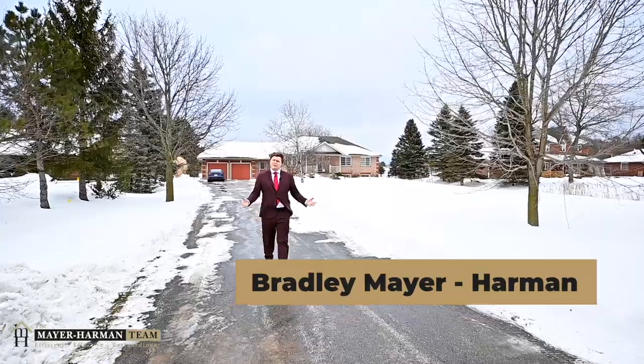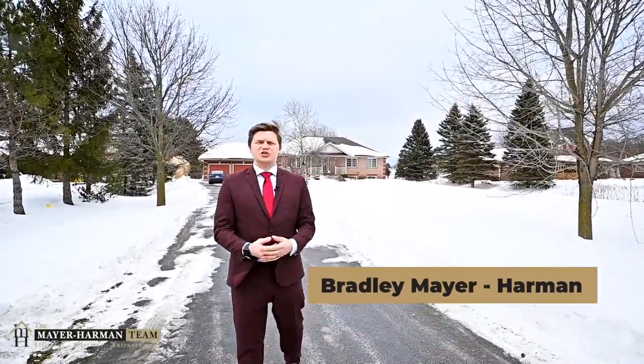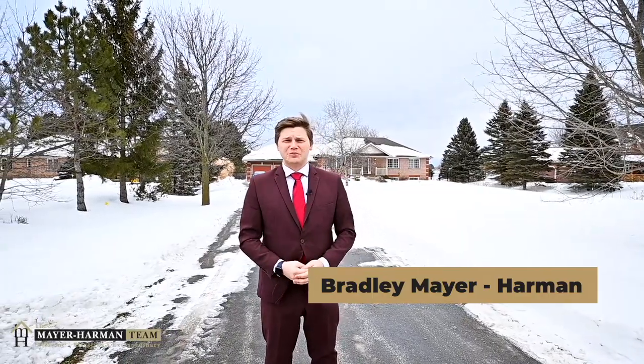Hello, I'm Bradley Mayer Harman from the award-winning Mayer Harman team. As the team leader, I have the luxury of showing you some amazing properties, and today is no exception.